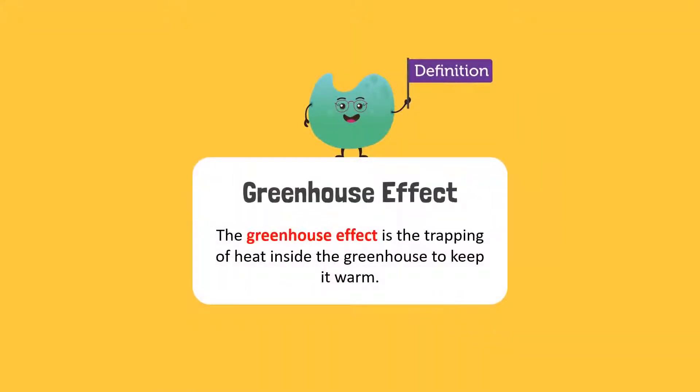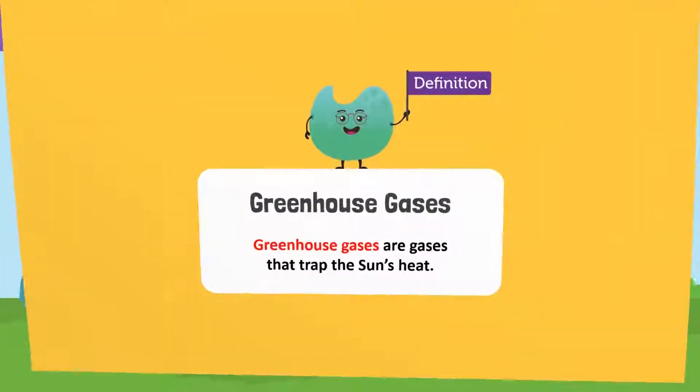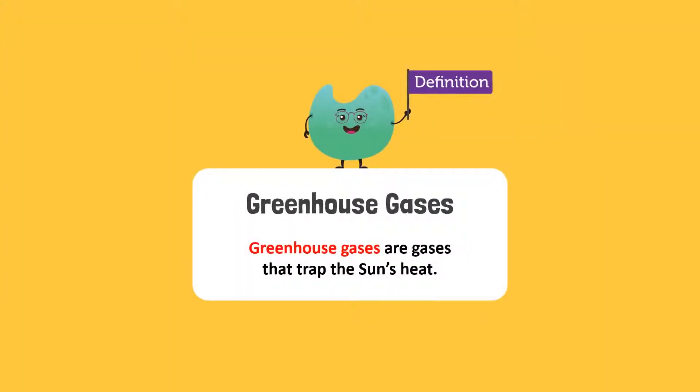This trapping of heat to keep the greenhouse warm is called the greenhouse effect. In a greenhouse, the sun's heat can come in but not all of it can go out. The plastic or glass panels of the greenhouse trap the heat inside by refracting the light that enters. This warms the greenhouse. Also, the gases inside trap the sun's heat as well. This is why they are called greenhouse gases.